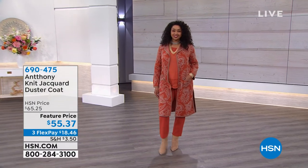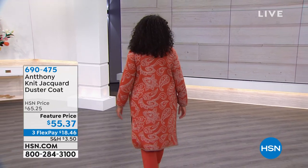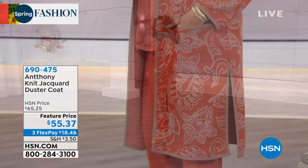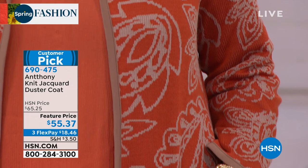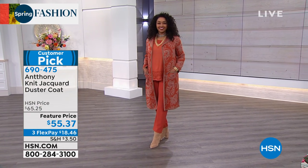I'm Tamara Hooks, your host, and everything I'm wearing you're going to have a chance to get — all Anthony. I want to show you this duster coat real quick. This is what Kenya's wearing, looking so good. She has on the knit jacquard duster coat, 43 inches long — a nice, great length, so luxurious. She's wearing it in the cayenne paisley, but it also comes in a variety of other colors. Look at that featured price of $55.37. We'll show it to you up close when we have the presentation — it's coming up pretty soon.